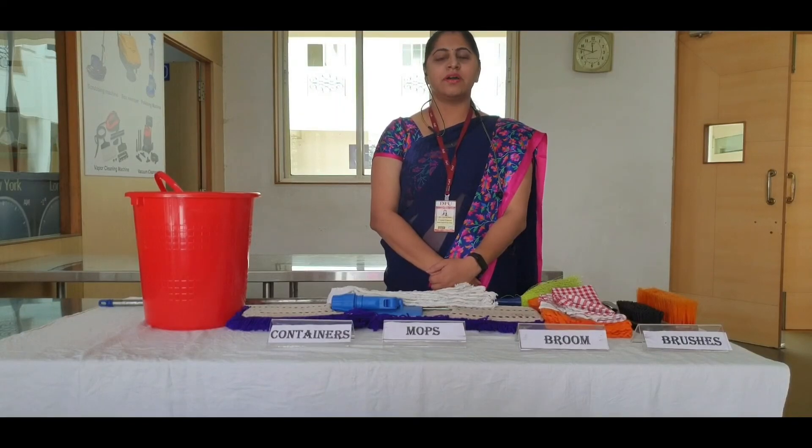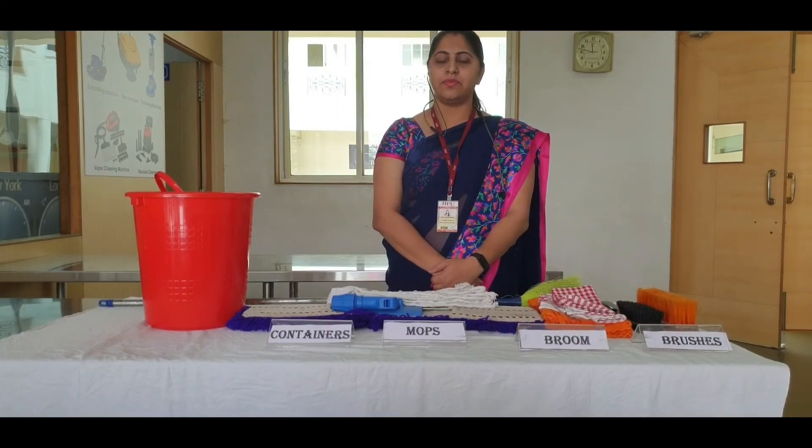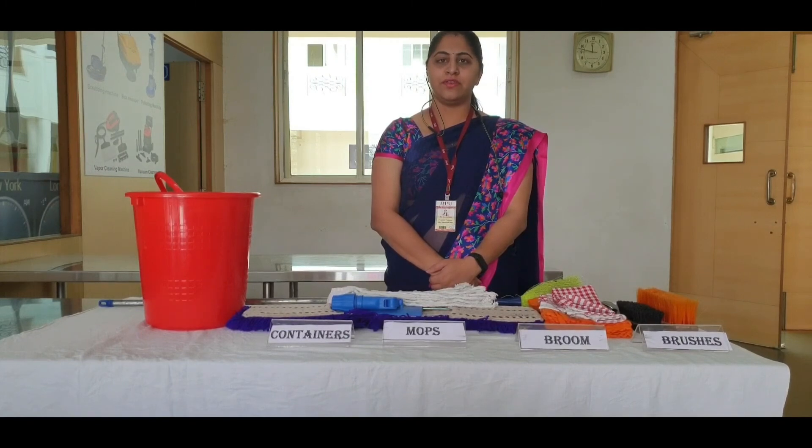I am Professor Gargamanik, working with Dr. Deepay Bhattar, ISM City Cooling. In today's session, we are going to discuss about manual equipment.